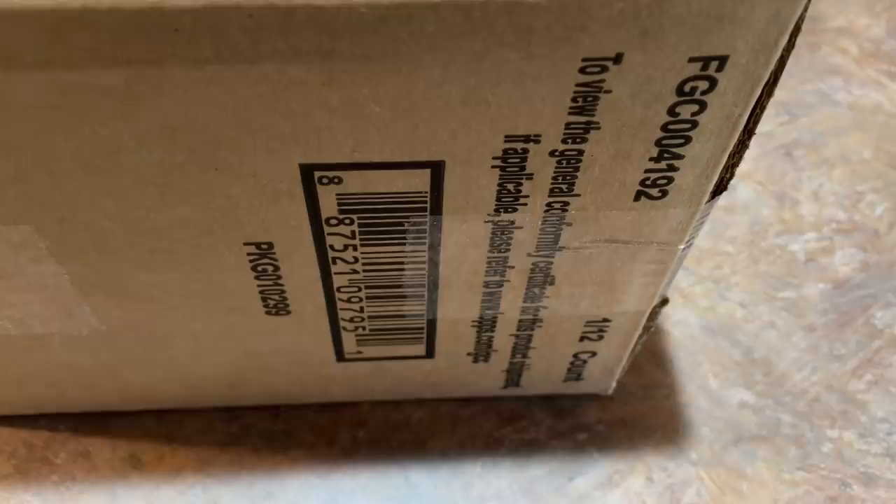Hey everybody, welcome back to another brand new video. Today we have the brand new release preview video for you of 2021 Topps Tier 1. This just came out today and we've got a sealed case of this that we're going to be ripping into. We'll be opening a few of these boxes and we're going to save the other boxes for a little bit later tonight. I hope that you'll join us for a live stream.